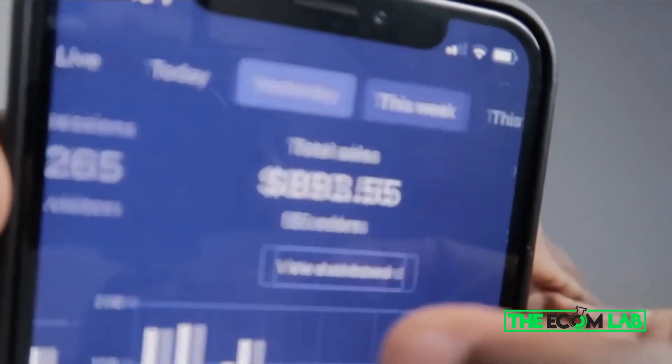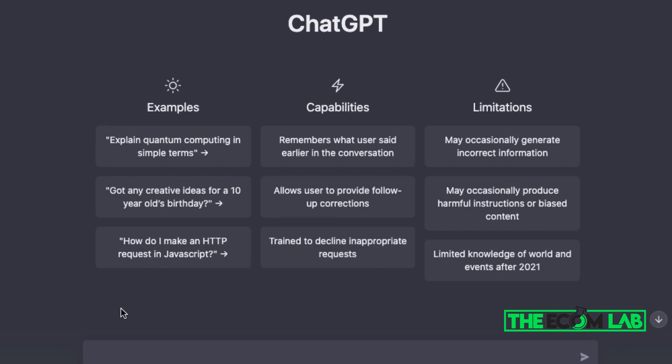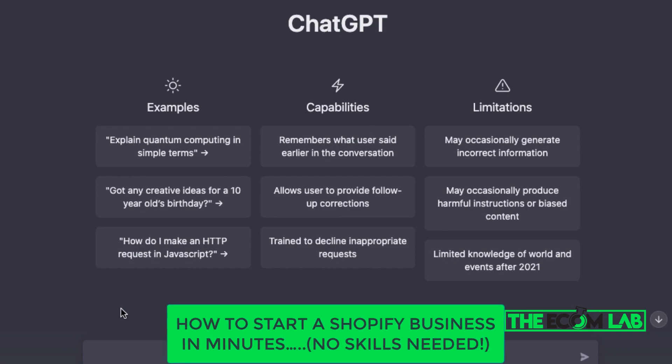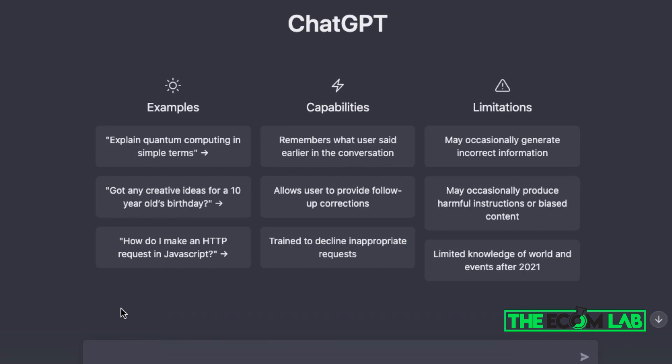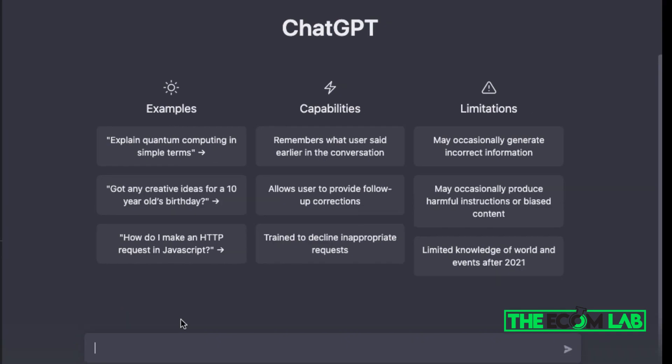What's going on guys, welcome back to a brand new video. In today's video I'm going to be showing you how to start a business on Shopify in minutes with ChatGPT. This is literally going to be the fastest way to start a dropshipping store where you can copy and paste — no skills or prior experience needed. Let's get straight into it.